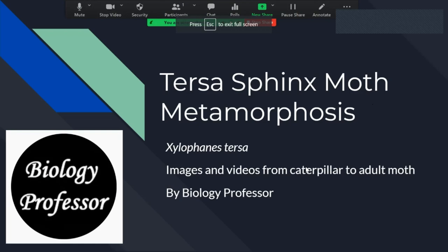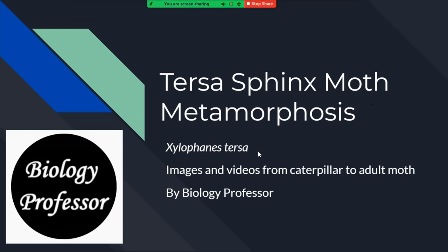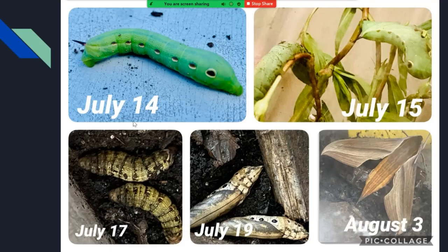Tersa sphinx moth metamorphosis — that's the scientific name. I often use Tersa. All of the pictures and videos are by me. Basically, July 14th, I am in Arkansas, and I found three of these guys.